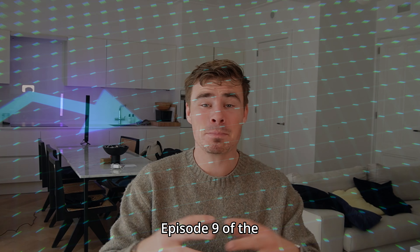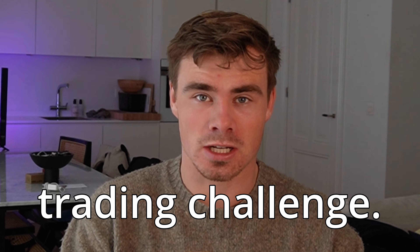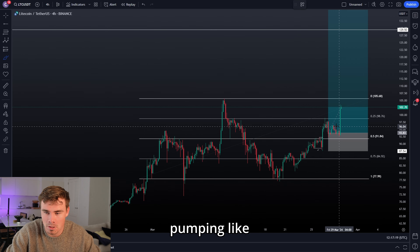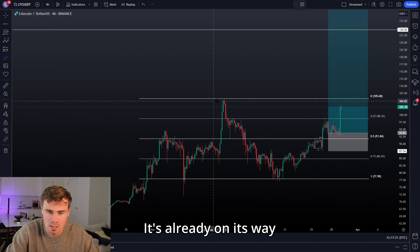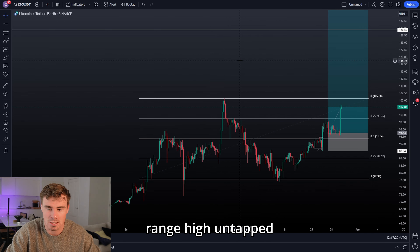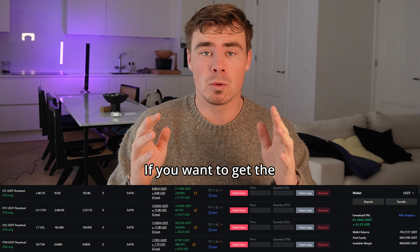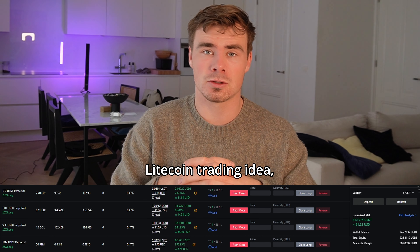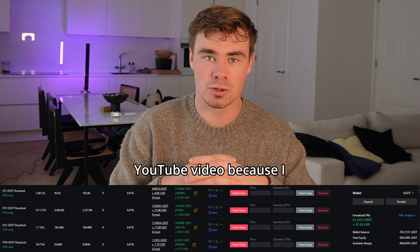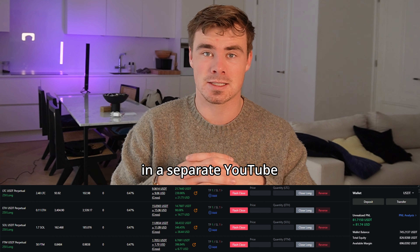What a way to start episode 9 of the 500 to 10,000 trading challenge. We can see that after filling our first entry point, Litecoin is pumping like crazy today - it's already on its way to its first take profit target, which is the range high untapped liquidity pool. This is what the account is currently looking like. If you want the explanation on the Litecoin trading idea, make sure to check out the previous episode or Wednesday's YouTube video.